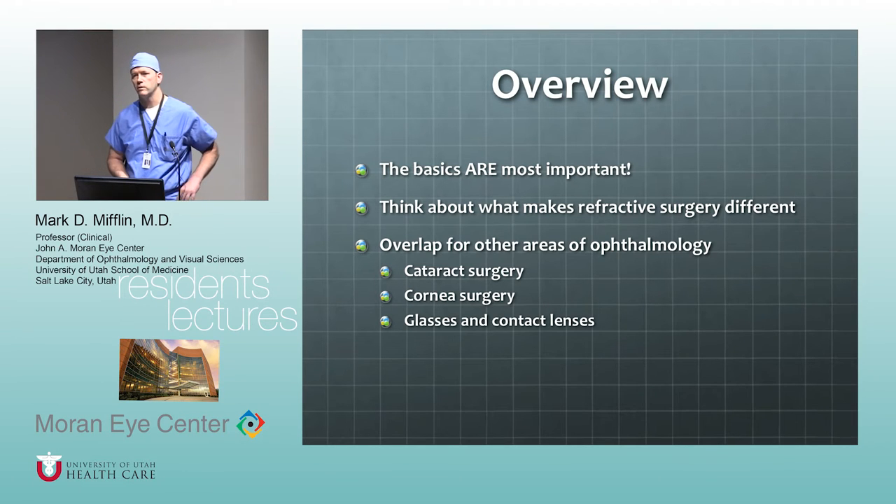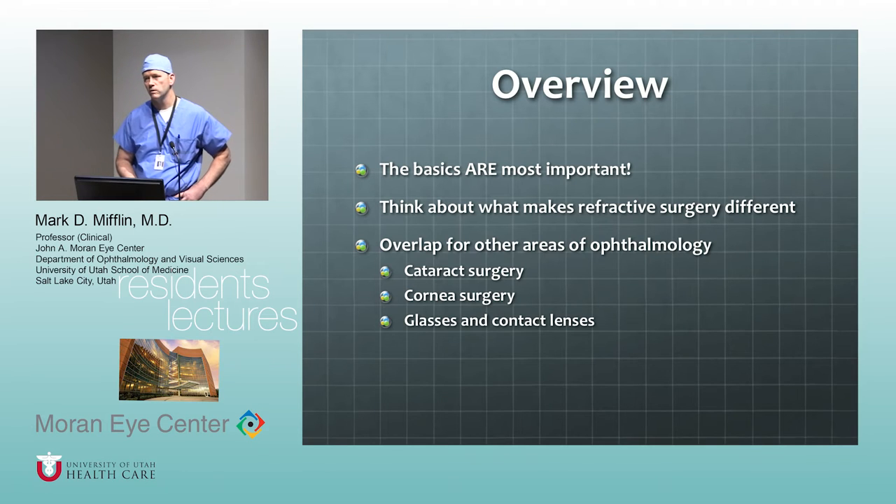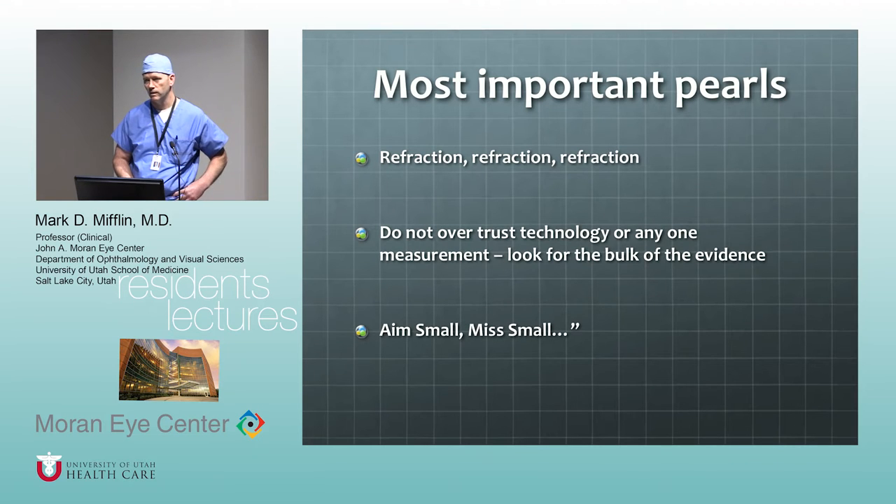There will be things people don't understand because there's lots of material. One of the biggest pitfalls in refractive surgery and ophthalmology in general — particularly for people in training — is you over-trust technology. We have all these gadgets and machines, but your brain is still way better at figuring out what makes sense and what's going to make the patient happy. Just because an imager says this is the shape of the eye, that's just a data point. There's error in any measurement, so it's really important to look at the big picture and the bulk of the evidence.